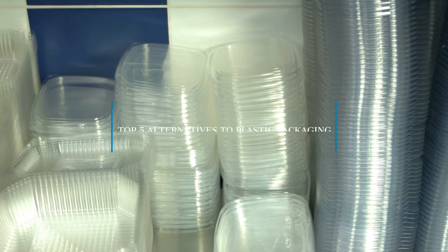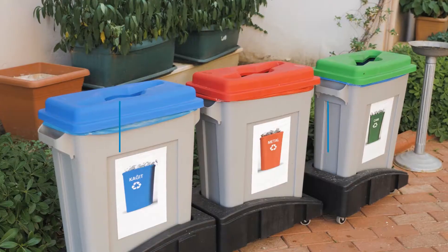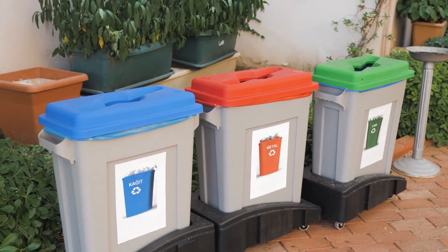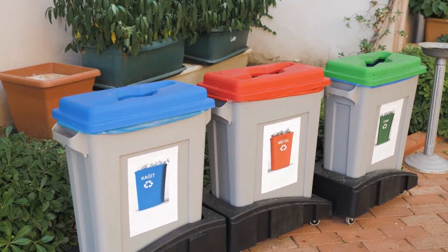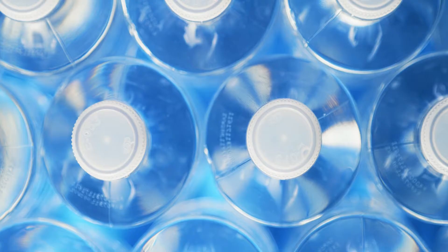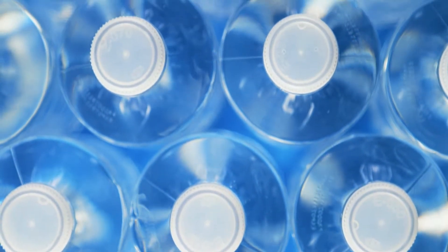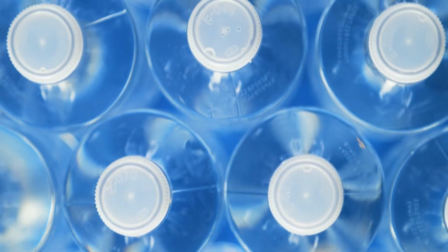Top 5 Alternatives to Plastic Packaging. 1 ton of plastics equals 3 tons of fish — that's the horizon of our oceans for 2025. Plastics: packaging and containers for single uses made in plastic. It's time to act. Luckily, there are solutions. Take a look at the existing alternatives.